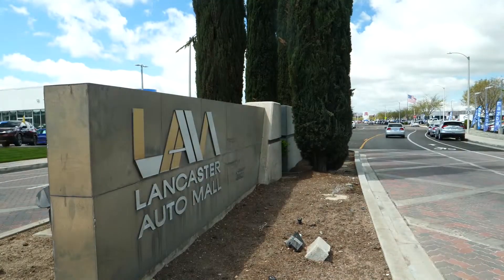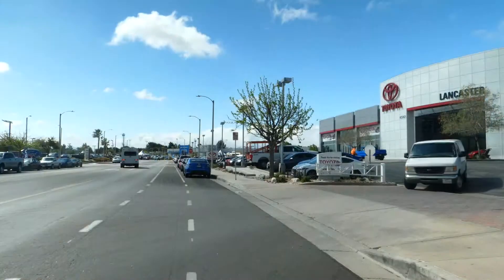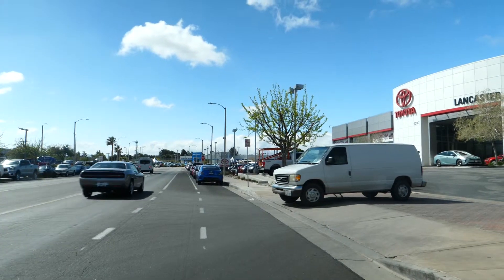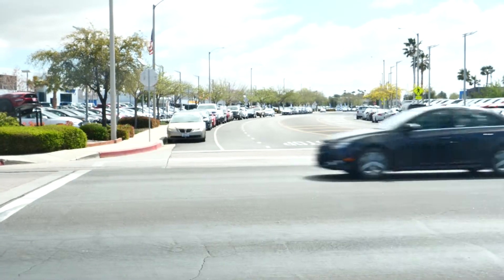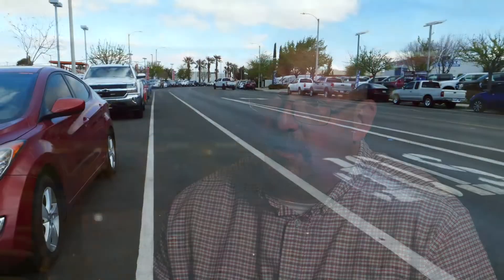Upon meeting with the auto dealers, we took a look at some safety issues they were having with regards to pedestrian crossings, people traveling at a higher rate of speed than posted, and pavement condition. We identified several enhancements: we resurfaced the entire roadway, road dieted the project, improved it to allow for frontage parking and bike lanes, and put in LED-enhanced stop signs and additional crosswalks.